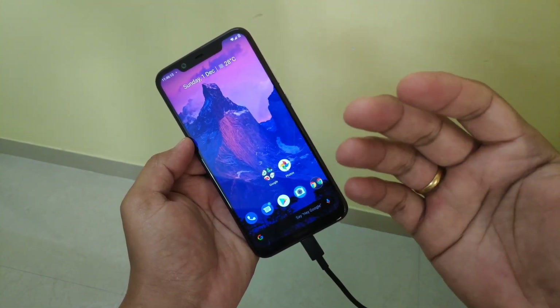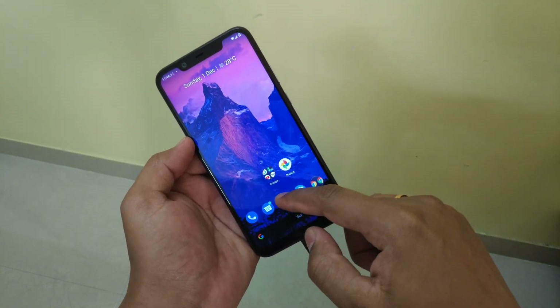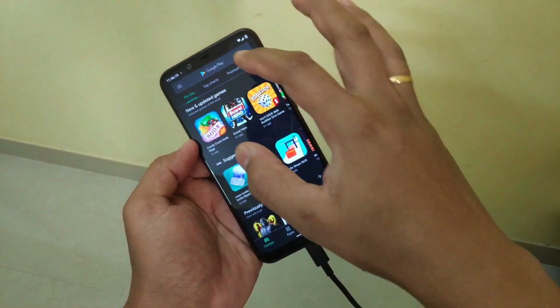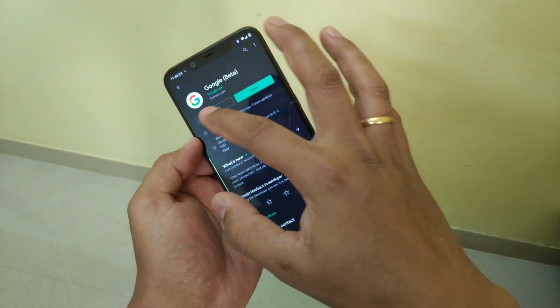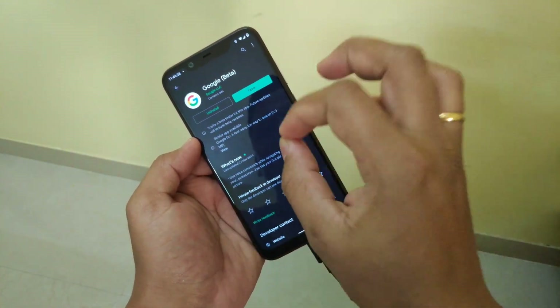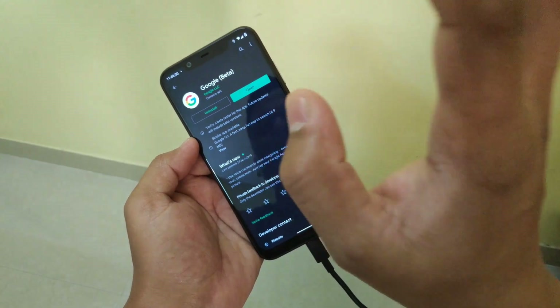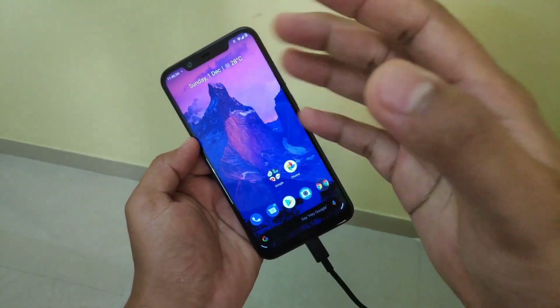First of all, how can you check whether you have received it or not? The first thing you should do is update your Google app. You can see that no update is available for me, but if you see that it's showing an update, simply update the Google app.